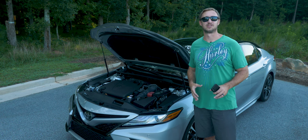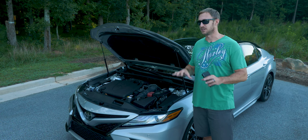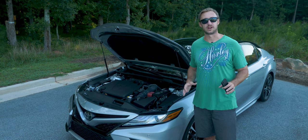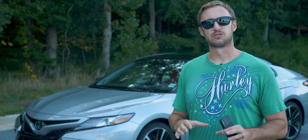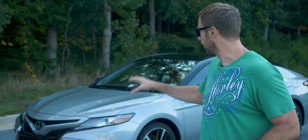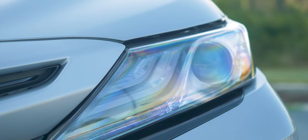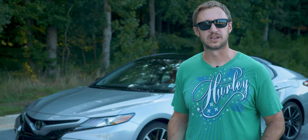I actually got multiple compliments on the way this thing looks, so let's take a look at some of the styling elements because its design and powertrain are by far its biggest strengths. I think the Camry looks absolutely fantastic. There are a number of design cues that help emphasize visual width, especially in the front — the grille lines are horizontal and the headlights come in really giving the Camry a sense of presence. It looks wide and imposing.